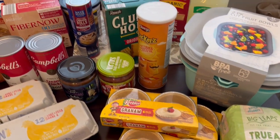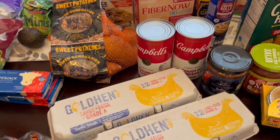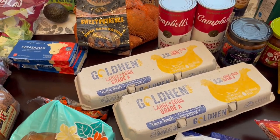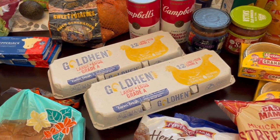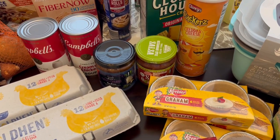So this is everything I picked up on my Aldi haul. I hope you all enjoyed it. If you did, please make sure to give us a thumbs up, and if you haven't subscribed to our channel, we'd certainly love to have you. Thanks so much for watching and we'll see you all next time.